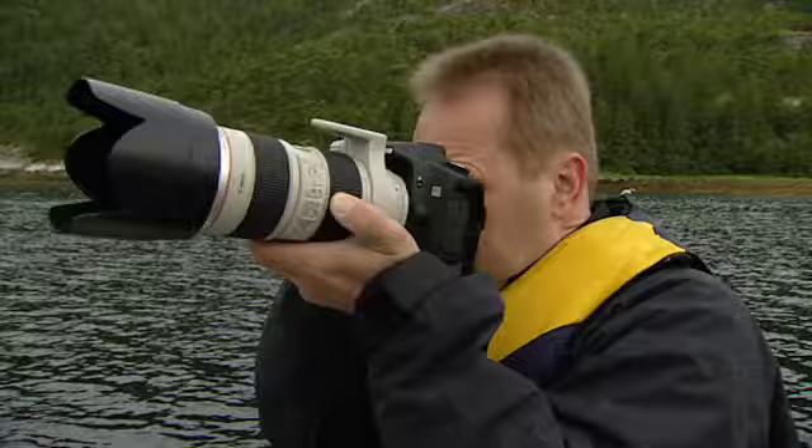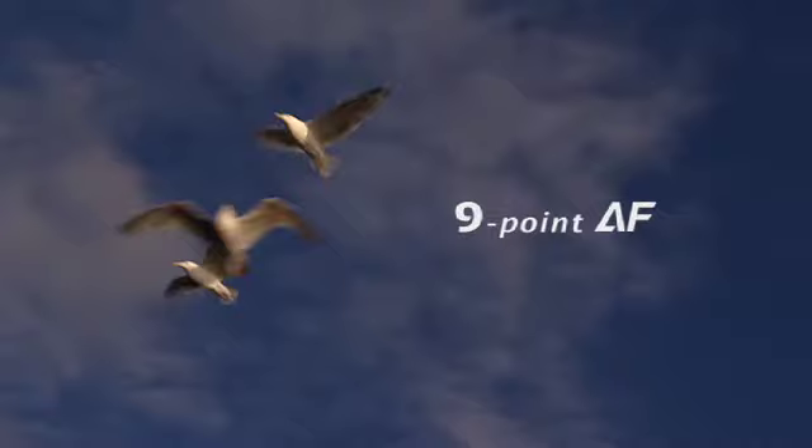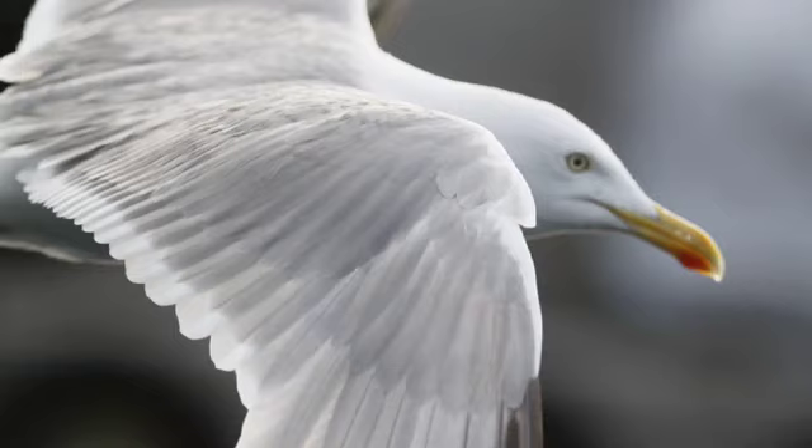When I got the 50D in my hand the first thing I noticed was how fast it was. Not just the rapid shooting but also the autofocus. It's one of the fastest I ever used. Great for birds in flight.